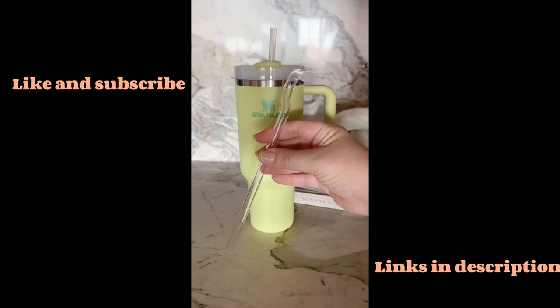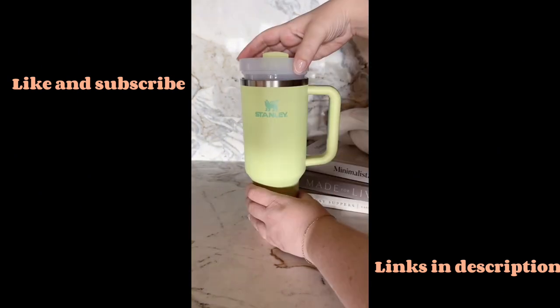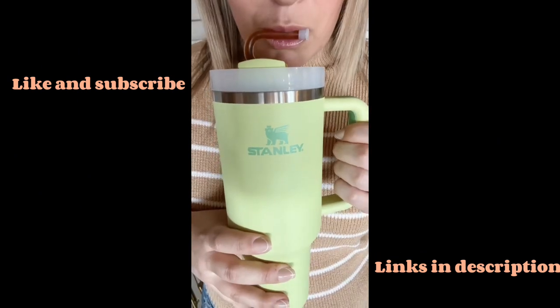We just took our Stanley and elevated it with this lip straw. It helps so you don't get wrinkles around your lips by sucking. Also, Stanley just released two new colors.